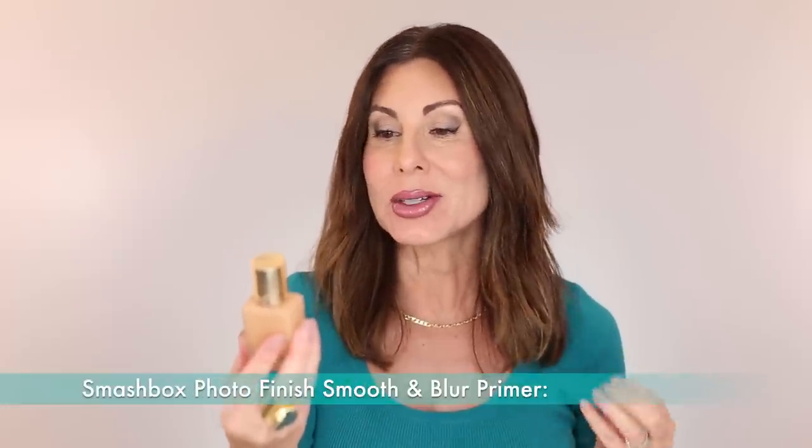Always on repeat — wearing it today — is the Estee Lauder Double Wear. I wear 3N1 Ivory Beige when I have some color, like this time of year or when self-tanning. And then I believe Fresco is my shade for more of the winter season when I have no color. Love my Estee Lauder.